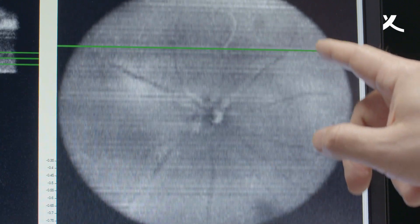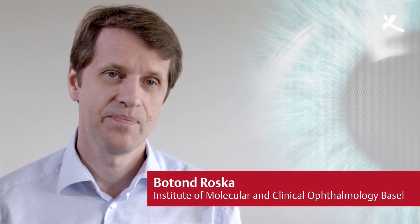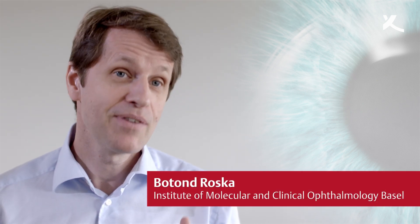Botand Roska's team has succeeded in making individual cells of blind retinas receptive to light again. The retina is a biological computer made of a hundred different parts, and it is very difficult to repair a computer. So we don't just repair a photoreceptor layer — we have to repair a computer, understand its parts, and come up with ways that truly benefit the patients.